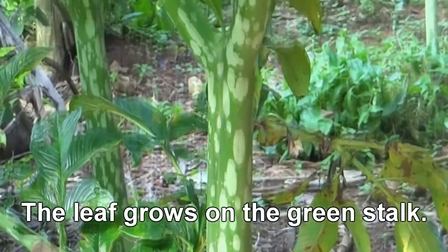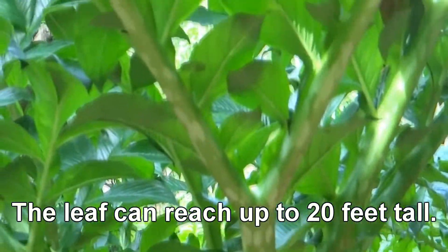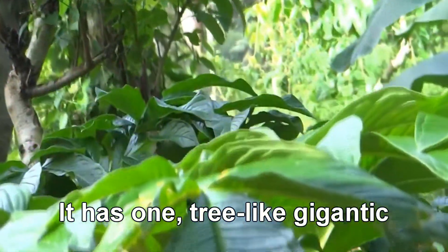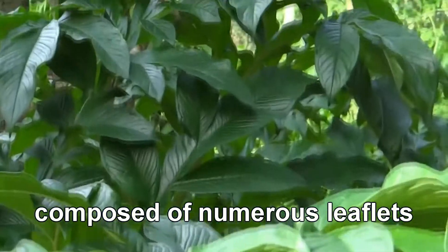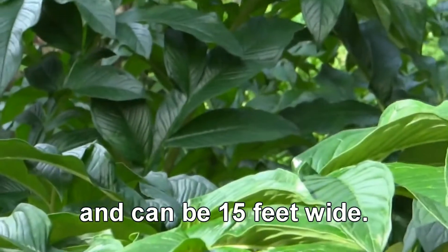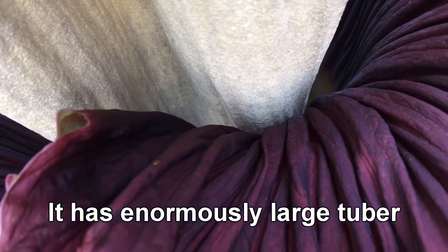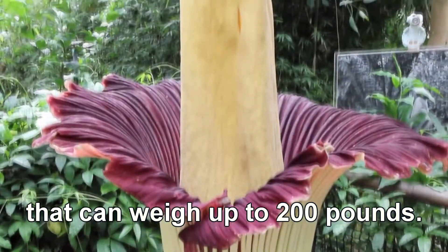The leaf grows on the green stalk. The leaf can reach up to 20 feet tall. It has one tree-like gigantic umbrella-shaped leaf composed of numerous leaflets, and can be 15 feet wide. It has an enormously large tuber that can weigh up to 200 pounds.